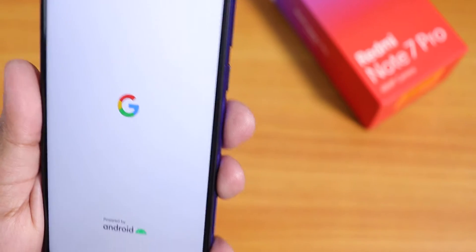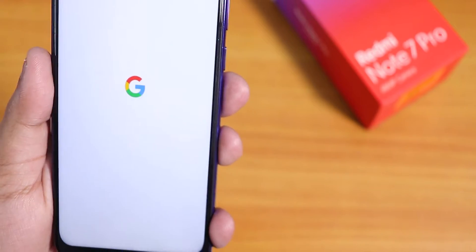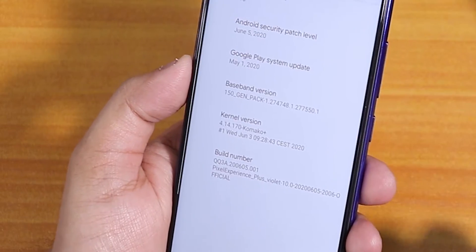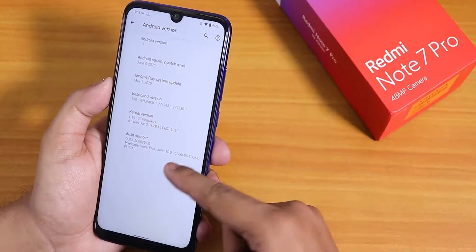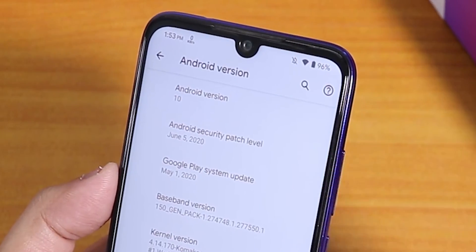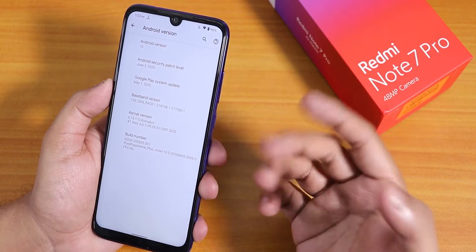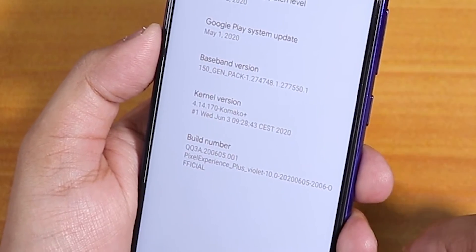What is up guys, this is Tito back with another video on the Redmi Note 7 Pro. Today I'm going to be showing you the latest Pixel Experience ROM. Going into the Android version section, this is the 5th June 2020 build of Pixel Experience Plus ROM, based on Android 10. The security patch is the latest June 5th 2020, and the kernel version is the Comaco Plus kernel — the stock kernel.